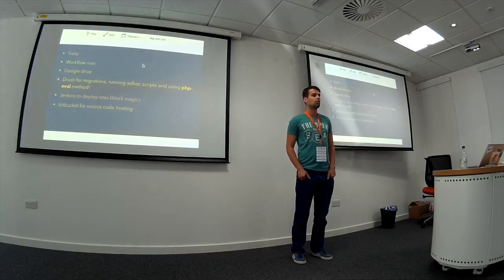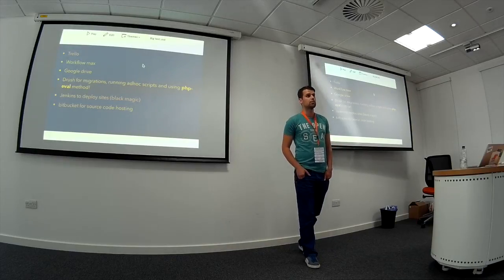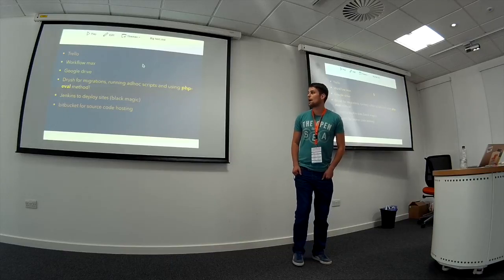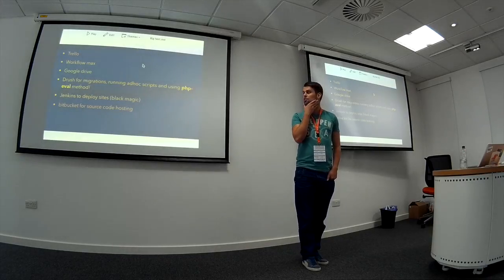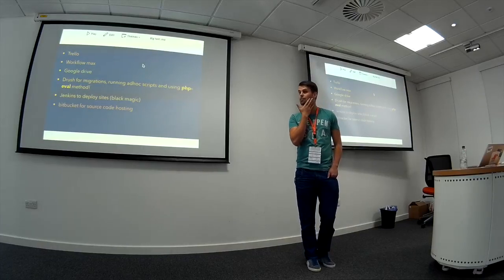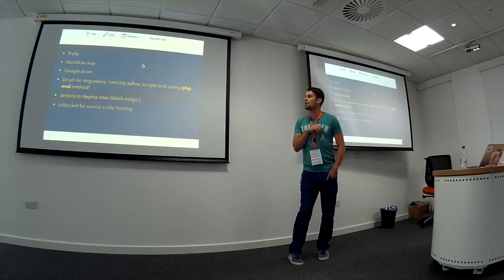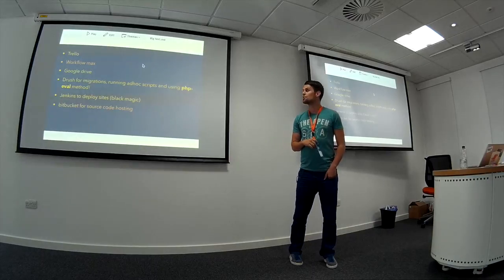I use Drush quite a lot for running migrations and running ad hoc scripts if anything needs to be updated on site. And I use a deployment pipeline to deploy sites from dev to staging and then to live. We use a tool called Jenkins, and Bitbucket for source code hosting. That's basically all the tools I use at Hyden to help develop and produce websites.